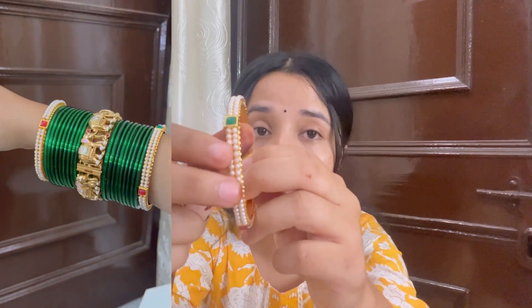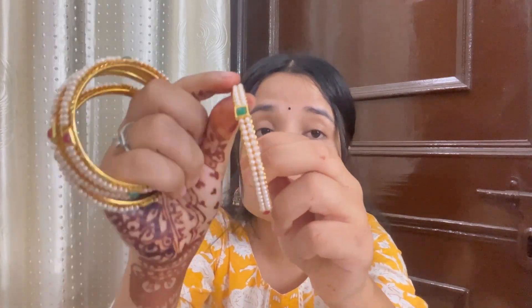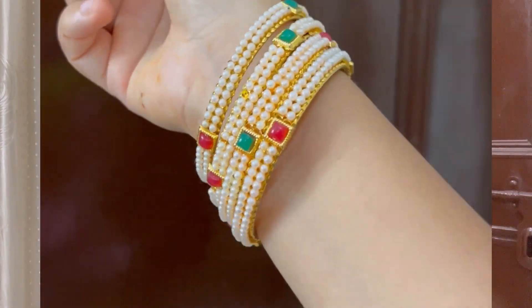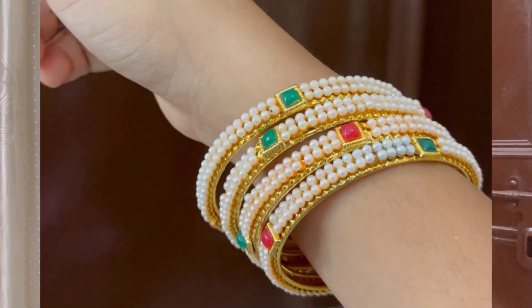Moving on to the next bangles set — I have a set of four bangles and these are very beautiful. It looks like a Marathi look. You can see I wore it with green chudis, and it looks pretty. It gives a Marathi vibe. The price is very reasonable and you get four bangles. You can see it has work with white moti, and you will also get a square design and a red color option which looks pretty good with almost all outfits.